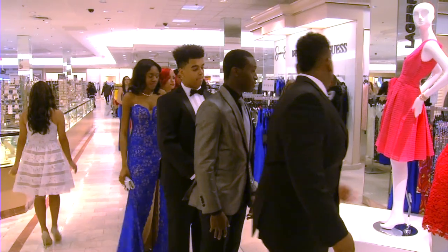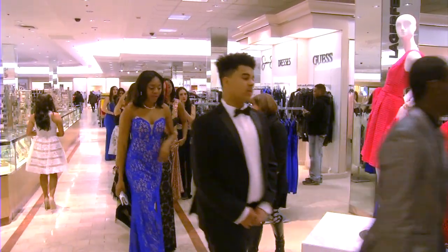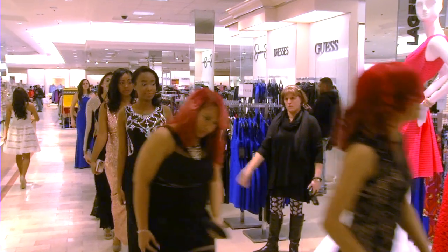I'm going to ask all the girls to come down the runway one more time, and gentlemen, let's give them a big round of applause.